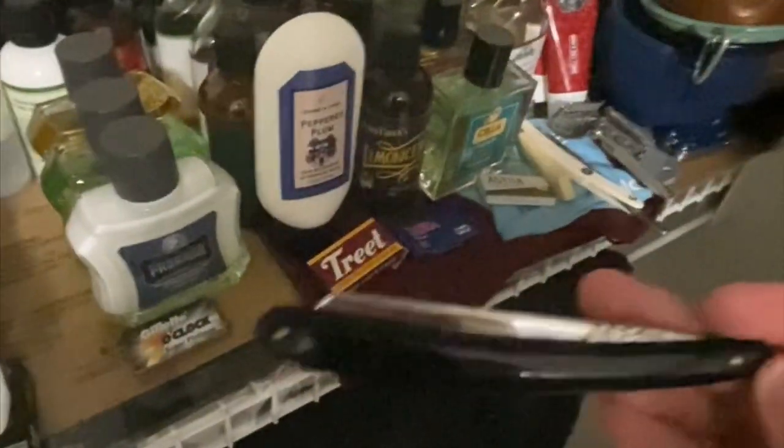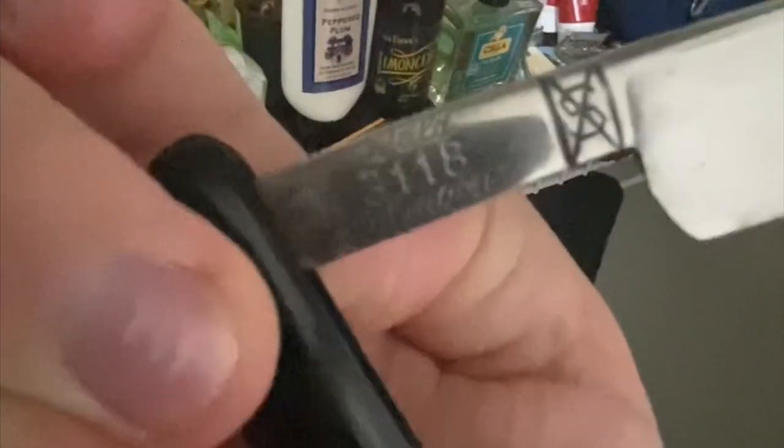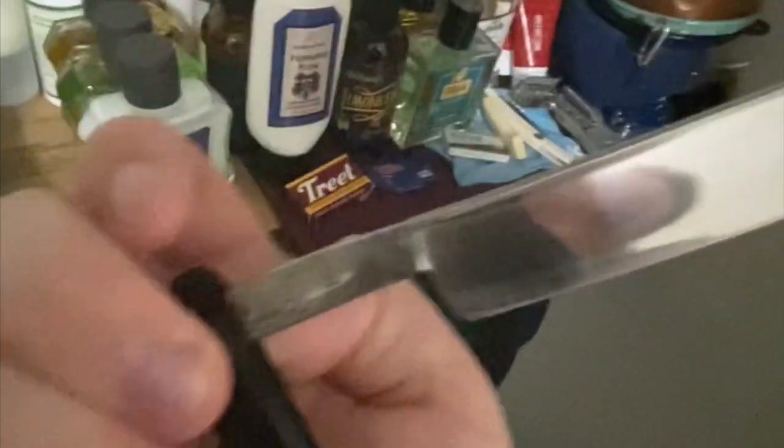Over here I've got my one and only actual straight razor. This is a Waldo — made in Solingen, so it's a German blade. It needs to be honed; I've tried it a couple of times but it's just not quite sharp enough, too tuggy. So it needs to be honed and stropped before I can really start using it, but I hope to get around to that at some point.